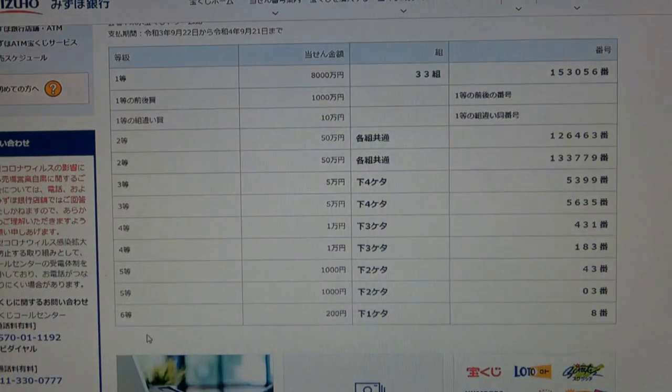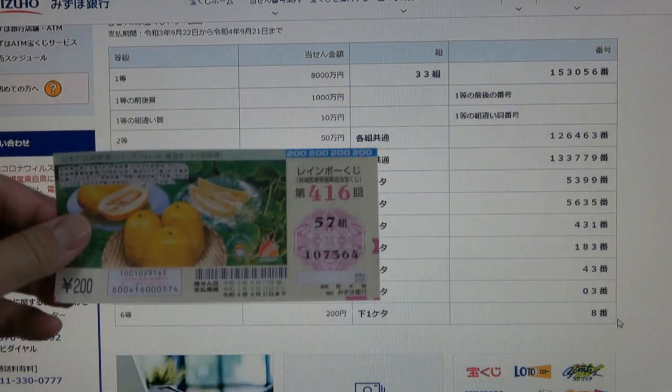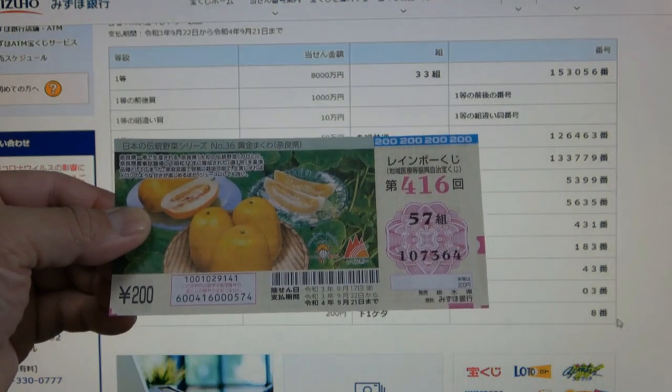For the sixth prize, Nihakuen, your last digit must be an 8. I have 4. I have completely lost. And that is how to check your ticket. Thank you for watching — like and subscribe to my channel. Bye!